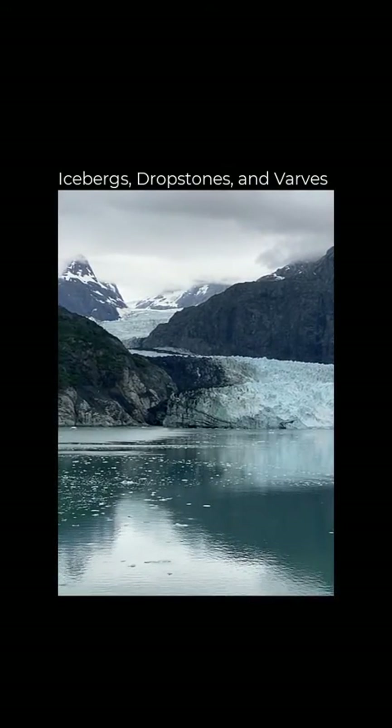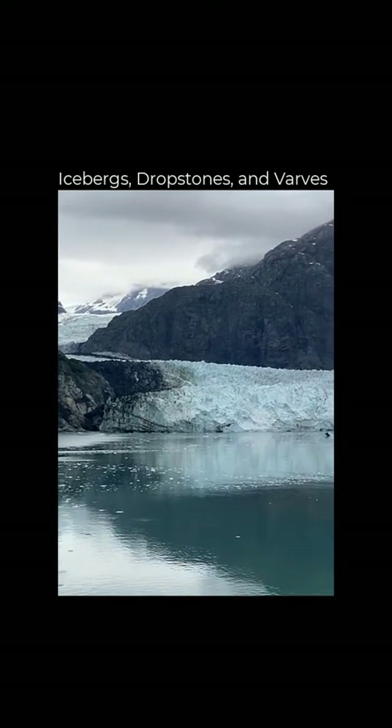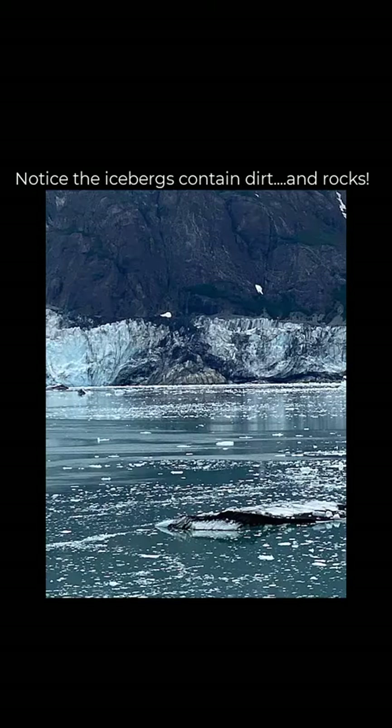We are in Glacier Bay National Park and I want you to notice that there are just numerous icebergs floating in the water in the embayment. We're actually in a fjord, which is an ancient U-shaped valley that's been flooded.